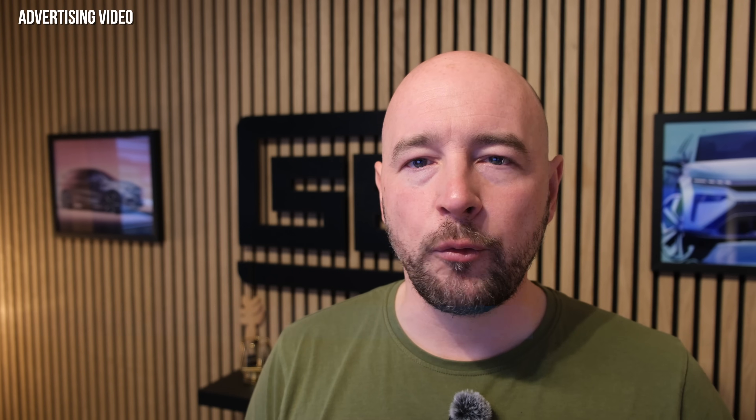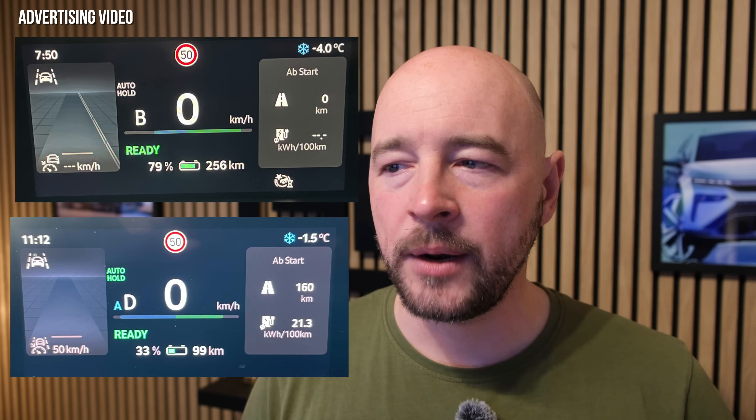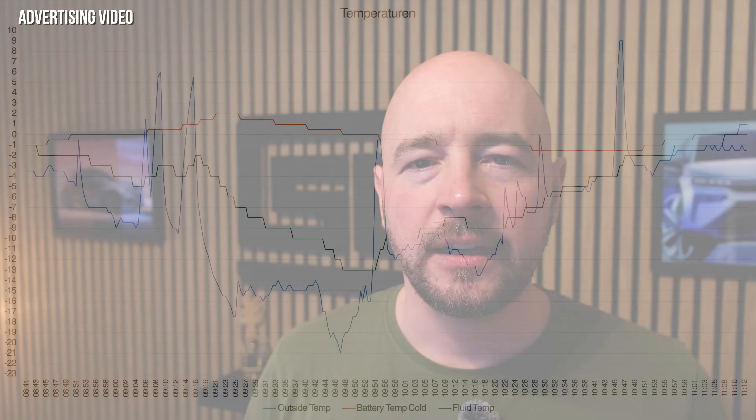Compared with my summer efficiency test drive, we are 8.2 kilowatt hours per 100 kilometers higher than in summer, where I managed to do the test drive with 13.5 kilowatt hours. Another thing you see is that even at 80% state of charge, we do not have the full power available, nor the full regeneration, and this stays the same. At every stopover, the green and blue bar was never completely available due to the temperature of the battery. We had a maximum of minus 21 degrees Celsius outside as the coldest point, and the battery was never warmer than 2 degrees Celsius. The fluid around the battery was at every point rather cold — up to minus 12 degrees Celsius — which drains a lot of heat from the battery.